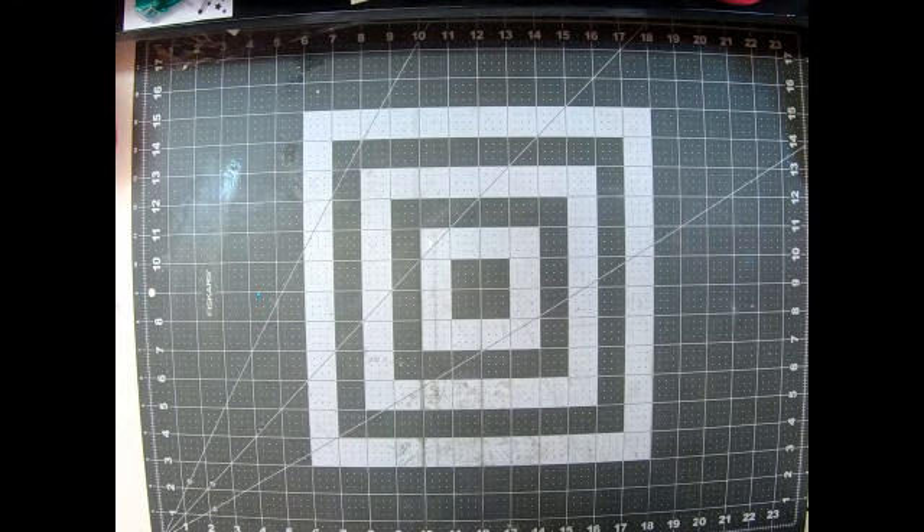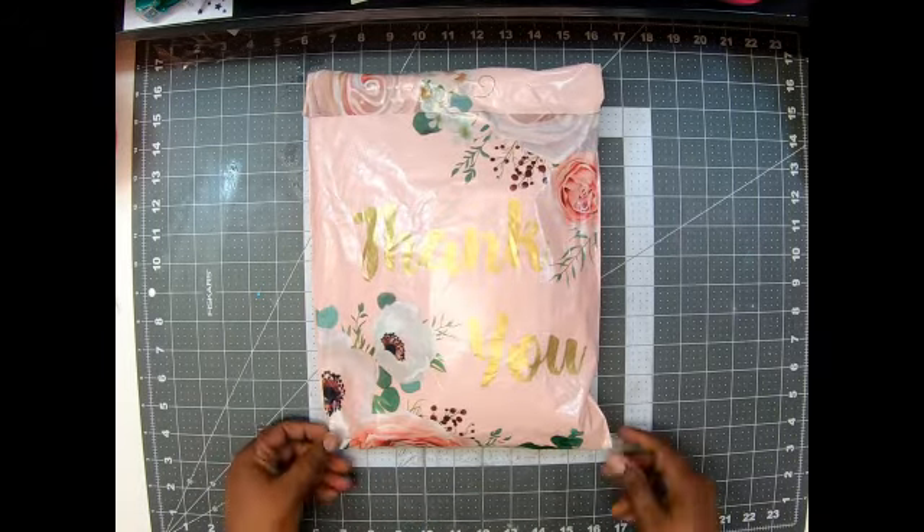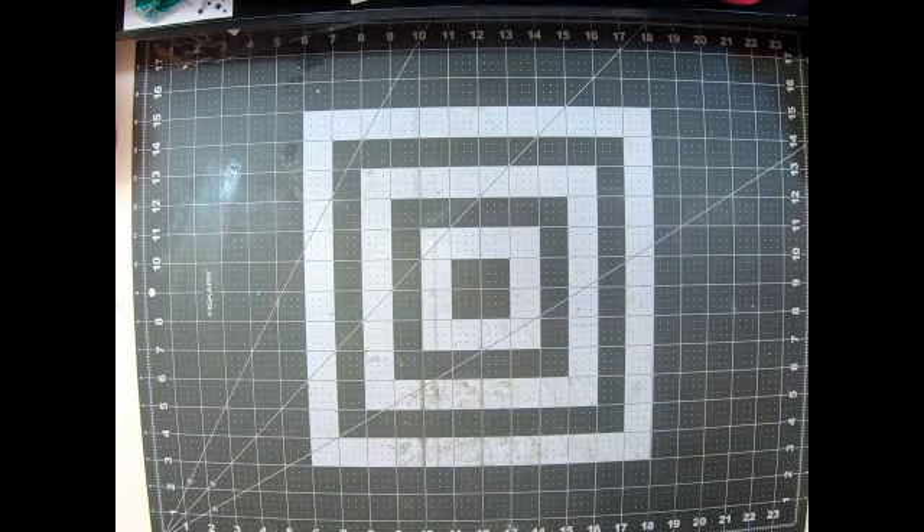Hey guys, welcome back to my channel! It's me, Semi Creations. Today I come to you with an order I placed on Etsy. This is a super cute bag — I love it! I've been seeing everyone haul these seam bindings.